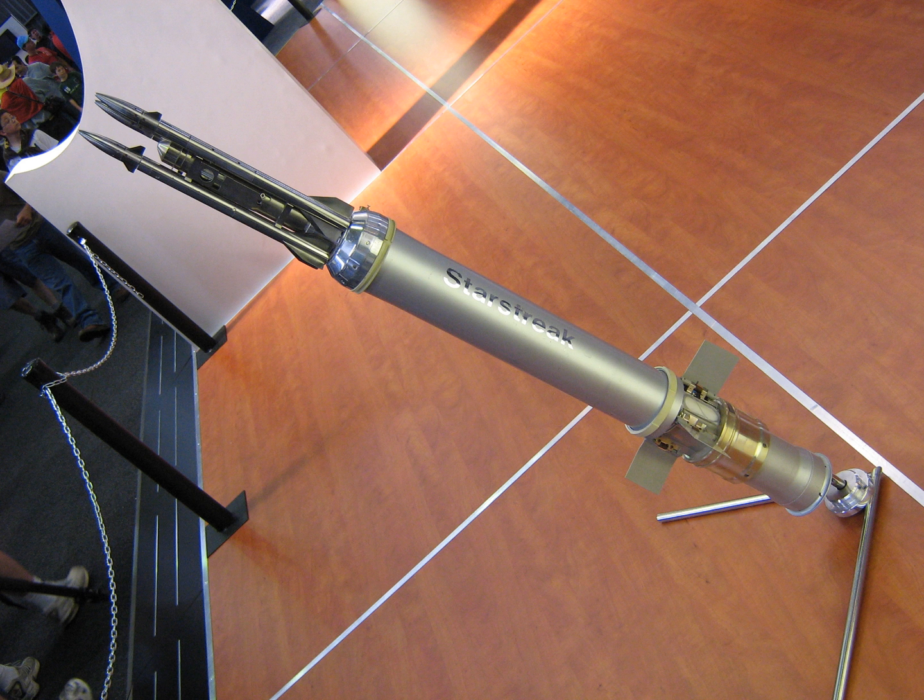Starstreak is a British short-range man-portable air defense system (MANPADS), manufactured by Thales Air Defense, formerly Shorts Missile Systems, in Belfast. It is also known as Starstreak HVM, high-velocity missile.